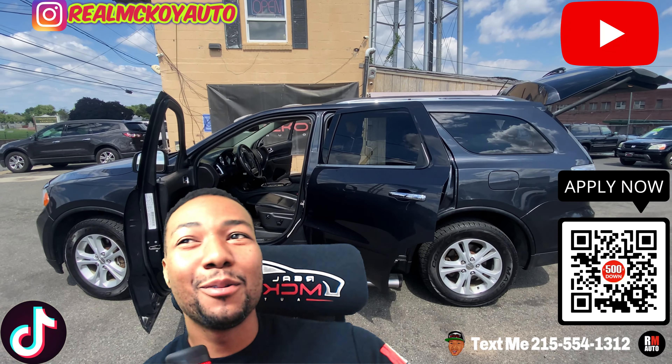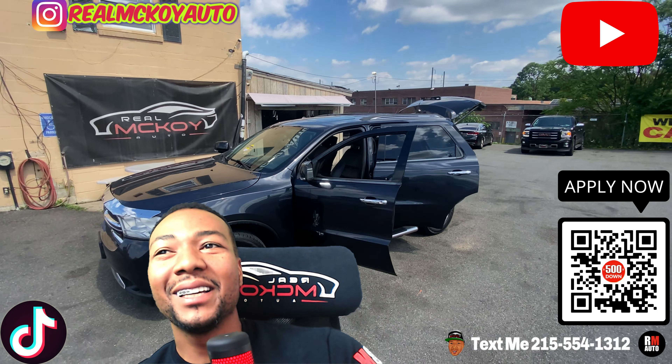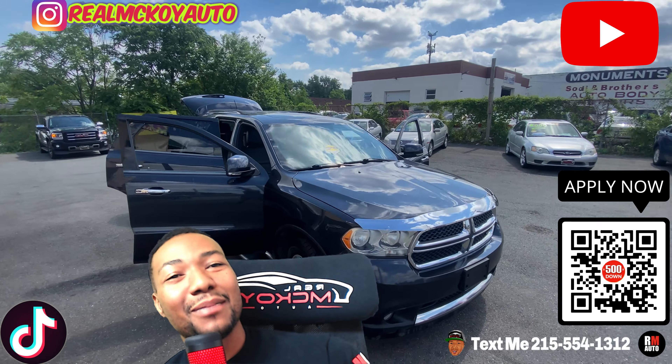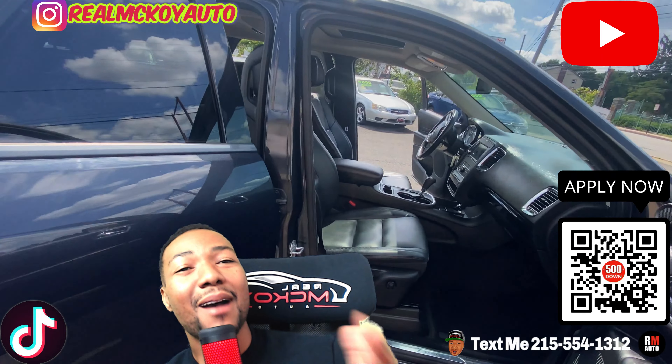2013 Dodge Durango, all-wheel drive, HEMI V8 5.7 liter engine, all black on black on black — this one is nice. I've been asking for something real nice and we finally got one, so here it is, top of the line.